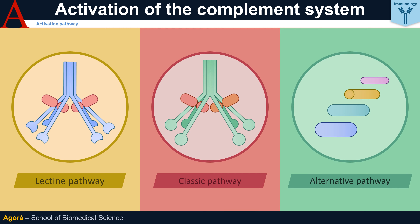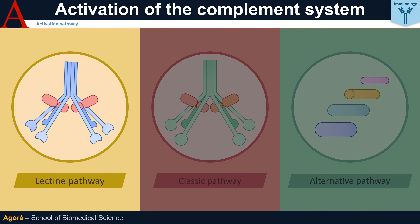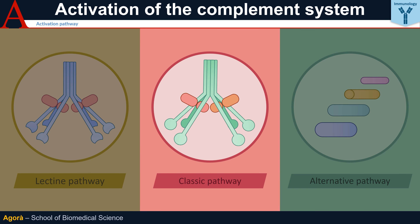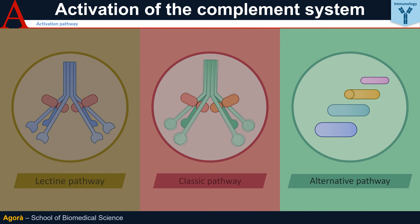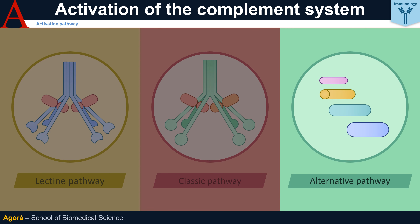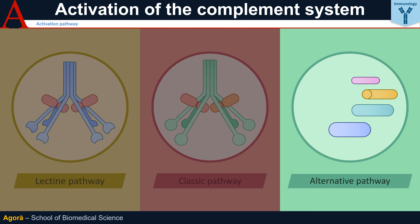The Lectin pathway exploits molecular sensors for pathogens of a lectin nature, such as those containing a carbohydrate-binding domain. The Classical pathway, so-called because it was discovered first, starts with the C1 component and is responsible for some bacterial components. The Alternative pathway, on the other hand, is so-called because it is capable of being constantly and autonomously active at low levels, and then becoming fully activated when needed.